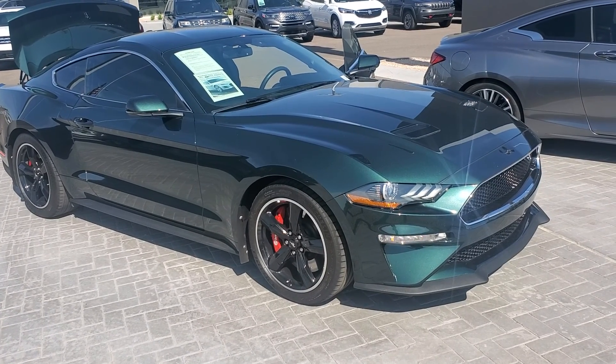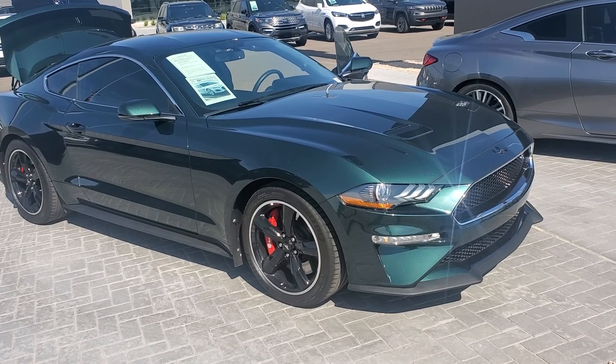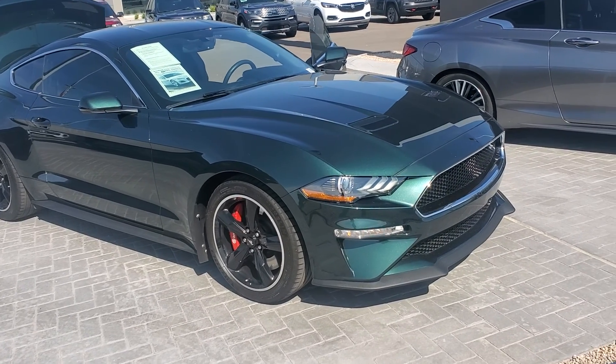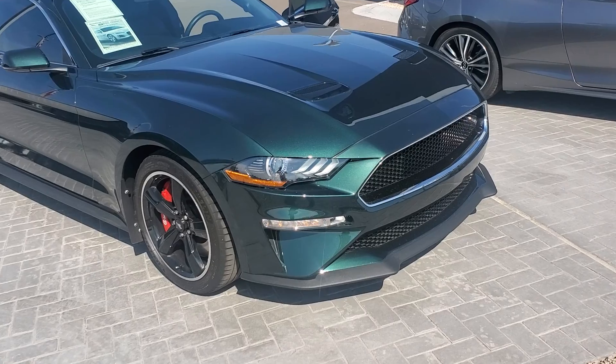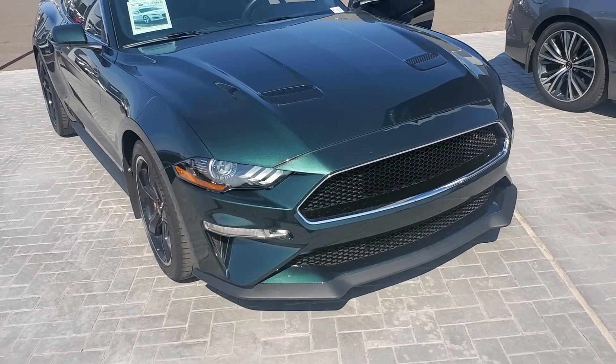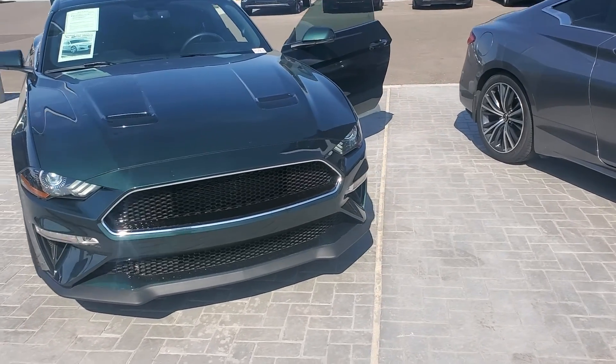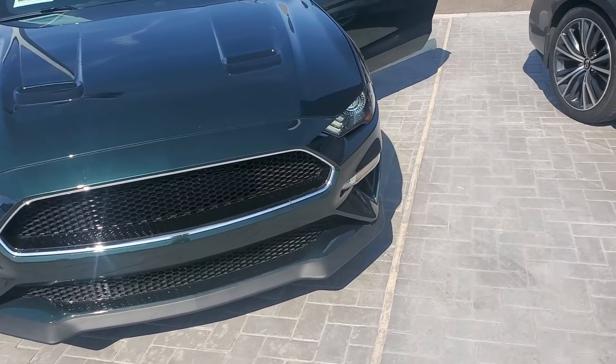Here's a quick walk-around video of an extremely rare vehicle — the Ford Mustang Bullet edition. Extremely rare find with crazy low miles, priced accordingly. Beautiful vehicle, take a look inside.